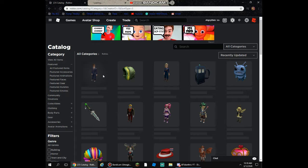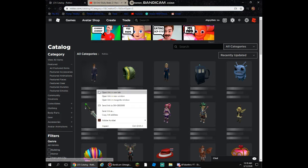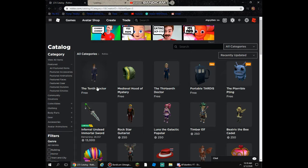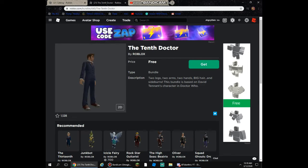So here's this one — the 10th Doctor. It's a new item on Roblox. It's pretty cool actually. It's a nice Arthro package.